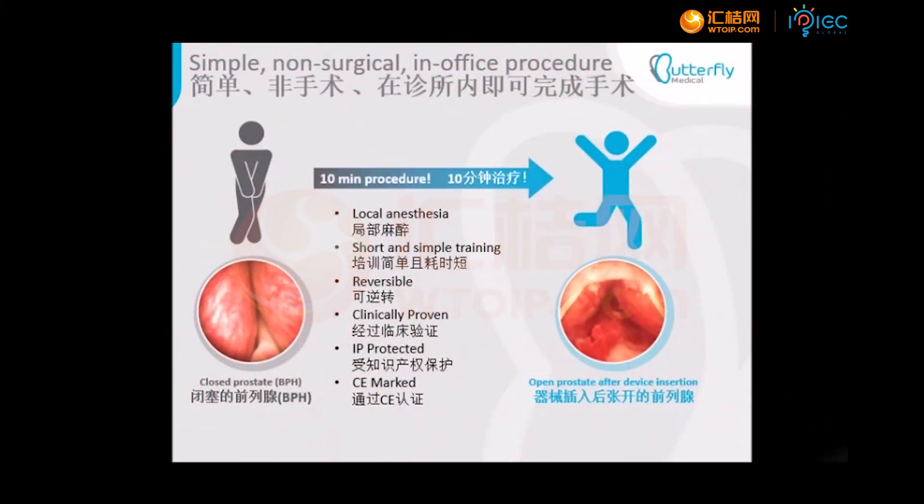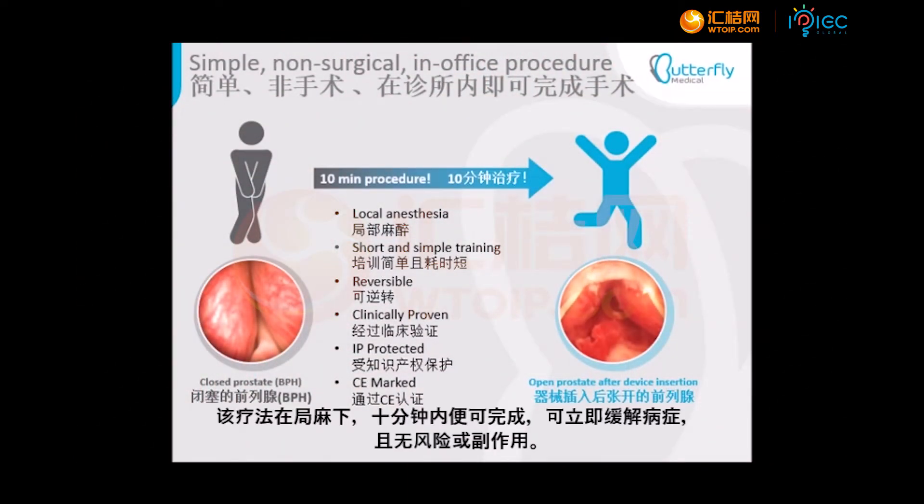We are offering a treatment done in 10 minutes under local anesthesia, providing immediate relief of symptoms with no risks or side effects.